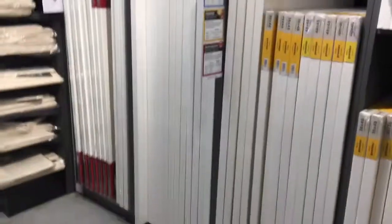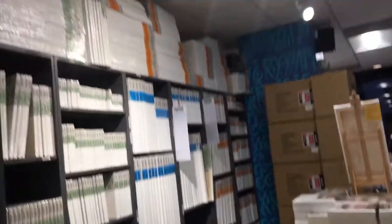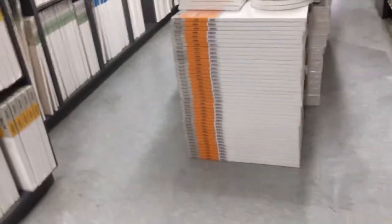You got your big canvas, your little canvas, your mini canvases, and your mini steel canvases. And I want that stack — that's super cool.